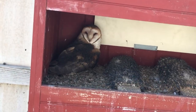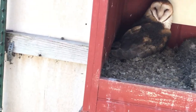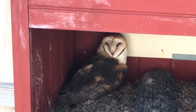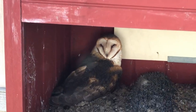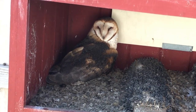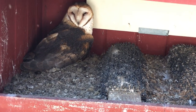This is Carmen. This is the second day in a row Carmen has been in the box, and my guess is she's sitting on eggs. She lays eggs every spring, and even though it's not officially spring, the birds think it is. Since Carmen is the only barn owl in here, her eggs are not fertile.